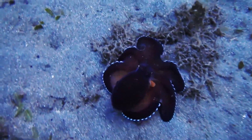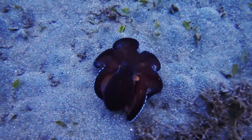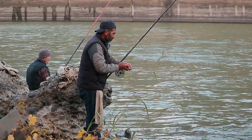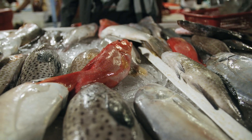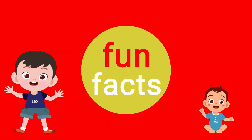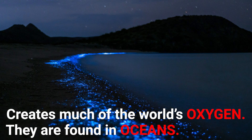Ocean plants grow fairly close to the water's surface because they need sunlight to stay alive. Like ocean plants, most ocean animals live in shallower water, because there are more plants and animals to eat near the water's surface. The world's oceans are important to life on Earth — a great source of food, and they also provide minerals, oil, and natural gas. Fun fact: phytoplankton and algae create much of the world's oxygen.